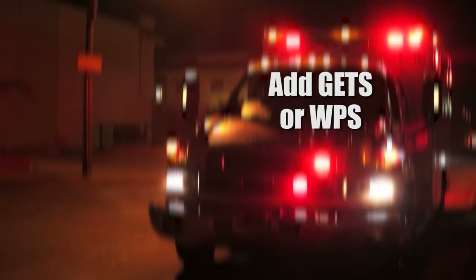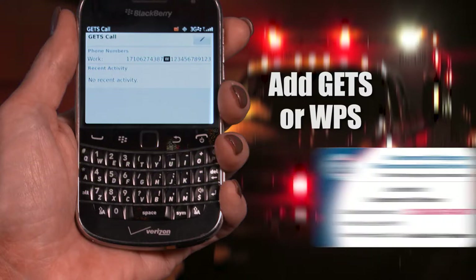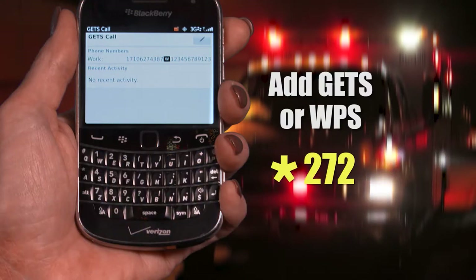To add GETS and/or WPS dialing information to an existing contact, first select the appropriate contact to add the GETS or combined WPS and GETS number. Then add a new phone number entry for the existing contact. Begin by typing in any of the GETS access numbers located on the GETS card. If you want to add the WPS and GETS options, type star 272 before the GETS access number. Then you'll add a wait to the phone number, just like we did for the standalone GETS contact entry.